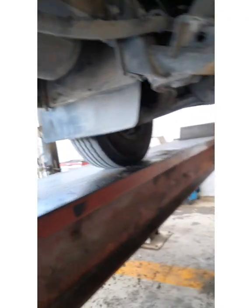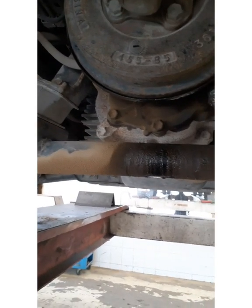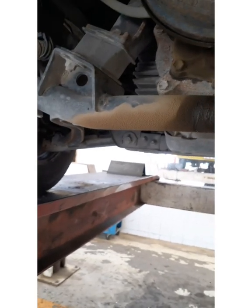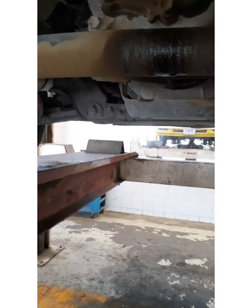Hello viewers, today I am doing a Service B on a Toyota Corsa. I check the engine oil — they have already changed the engine oil today. I check the power steering oil. I check the belts — we have one belt here.